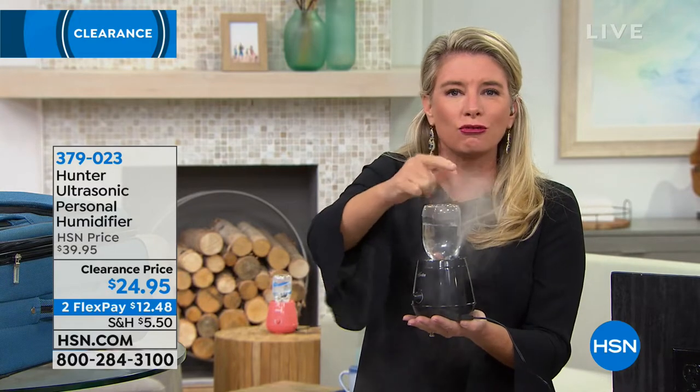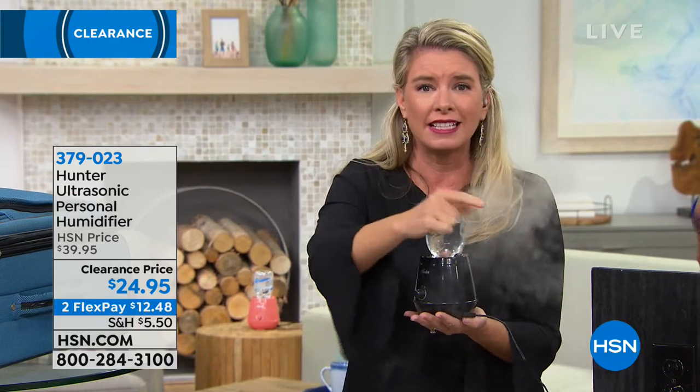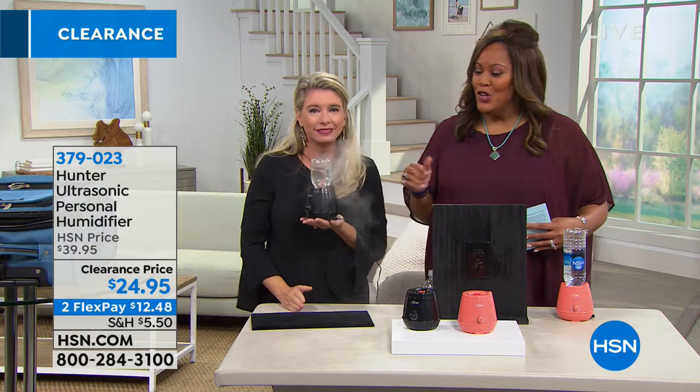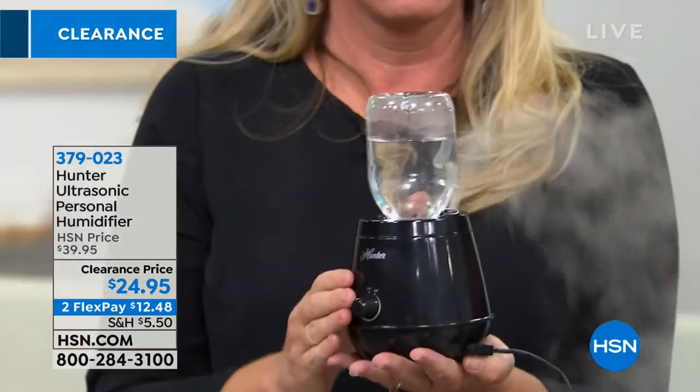The second the weather changes, the humidity goes out of the air and our skin gets extra dry, our eyes get itchy, everything starts to get dry. This gives you that instant moisture with dry mist technology — which means no condensation, it's not going to get anything wet, not going to damage your furniture, no water dripping. It's ultrasonic technology, all the rage right now, and it's very quiet.